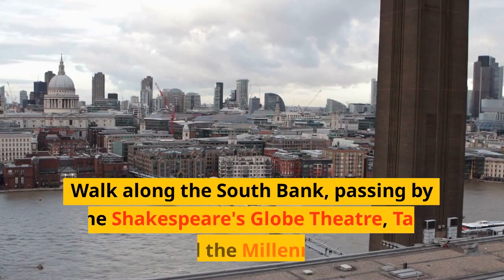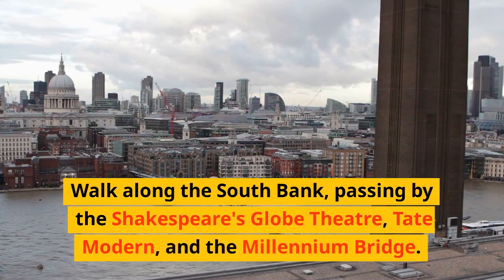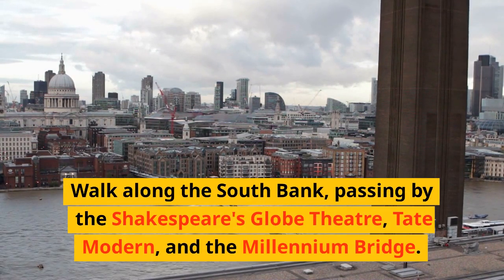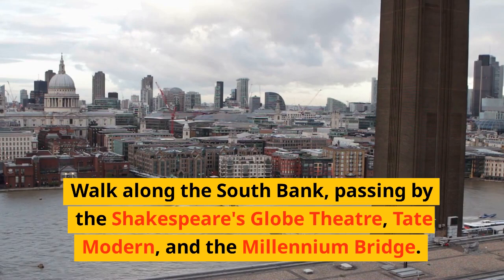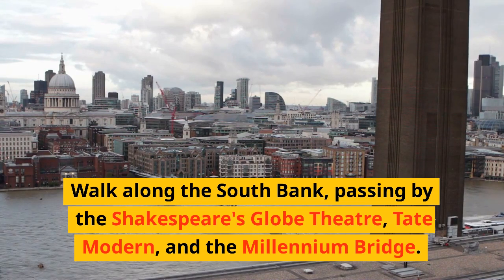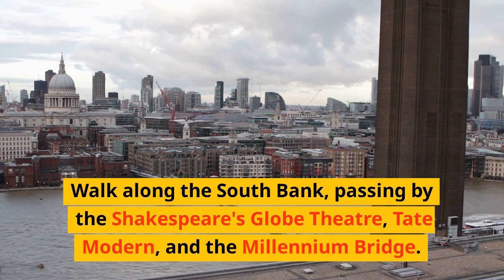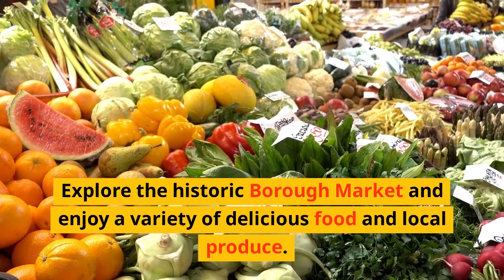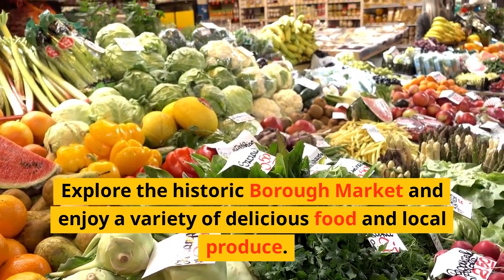Walk along the South Bank, passing by Shakespeare's Globe Theatre, Tate Modern, and the Millennium Bridge. Explore the historic Borough Market and enjoy a variety of delicious food and local produce.